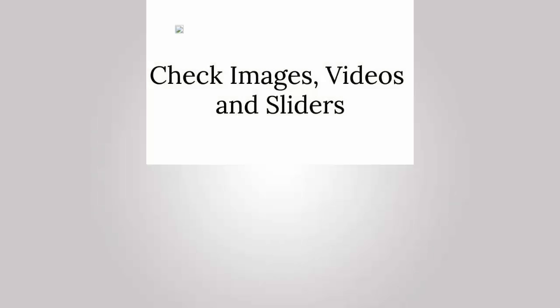Number 7, check images, videos, and sliders and make sure they're all loading properly and working correctly. Also make sure that your images or videos are not slowing down your site by being too large.